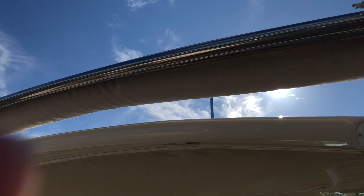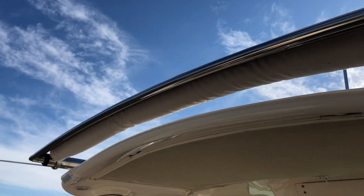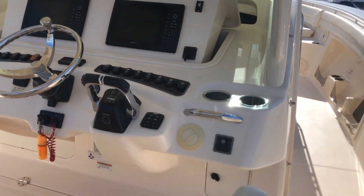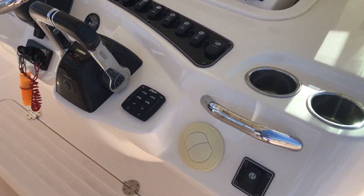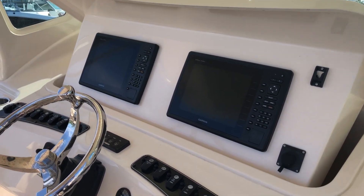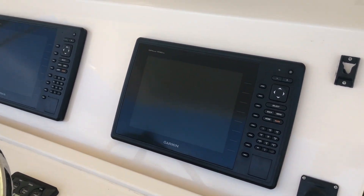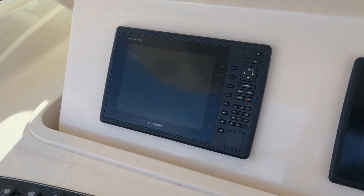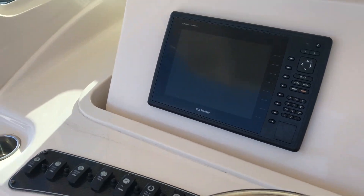It's got the Sure Shade retractable top. Also has a diesel generator, so you're going to get helm AC as well as the cabin AC. It's got twin Garmin 1040 XS's, GPS fish finders, chart plotter, and open array radar.